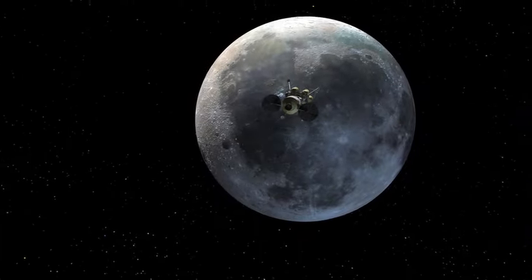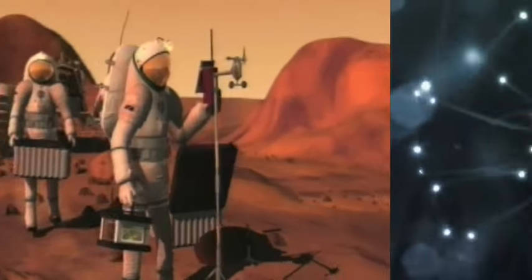That's something to think about as we plan to explore places like the Moon, Mars, and beyond. That's it for now. I'm Audrey Staples, and we'll catch you next time on NASA Launchpad.